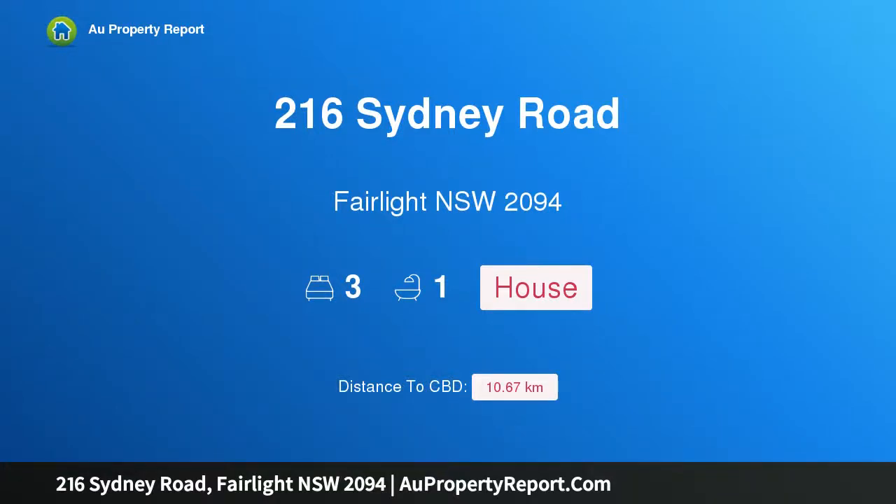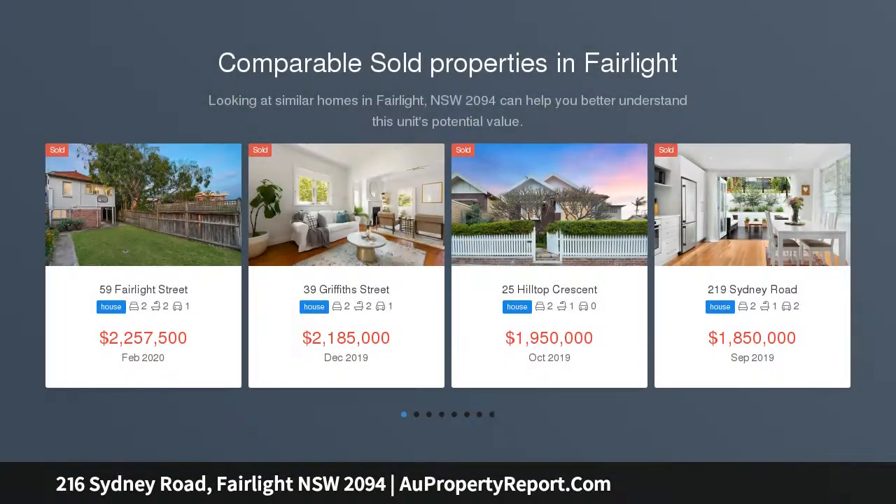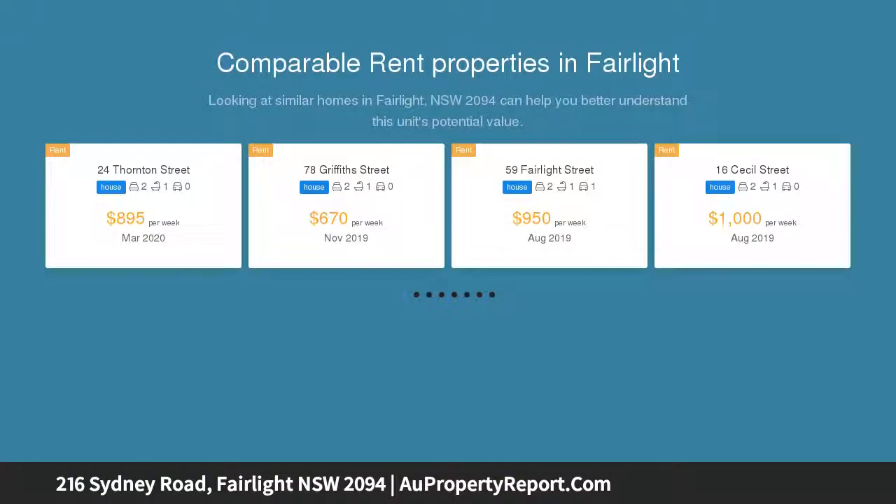Hi, I am glad to introduce property 216 Sydney Road, Fairlight NSW 2094 — a charming semi with north-facing garden. Fine with its appealing Federation facade, spacious, renovated interiors that showcase stunning heritage detail and central lifestyle location.